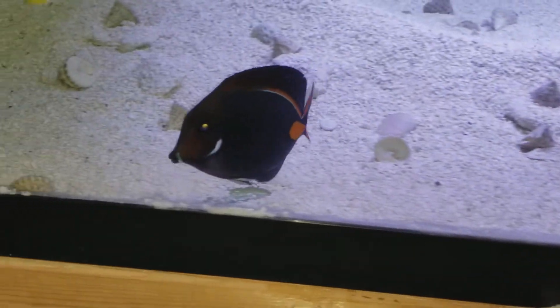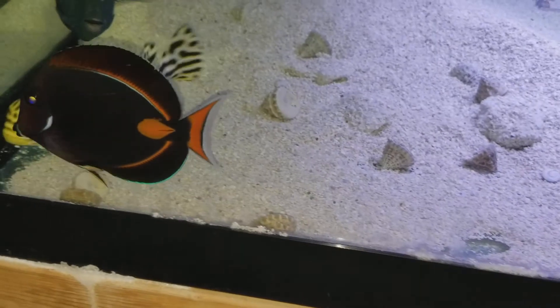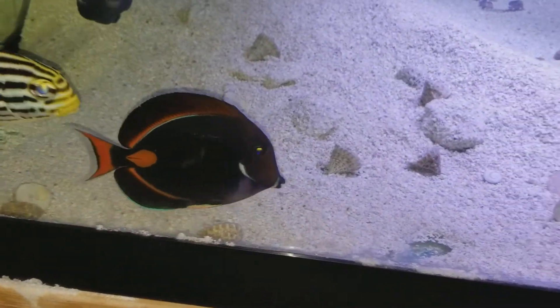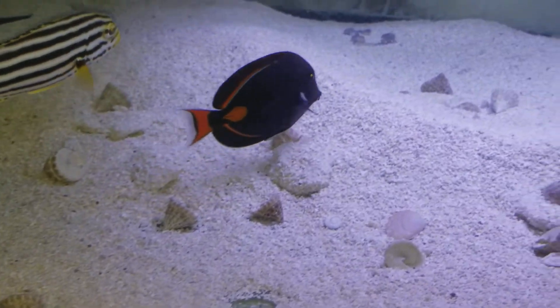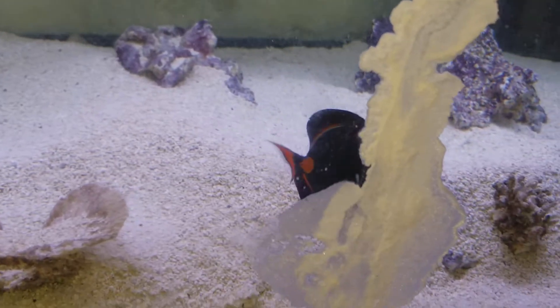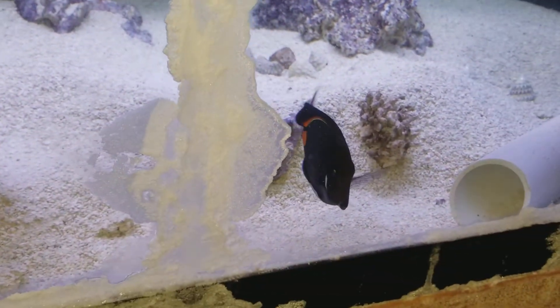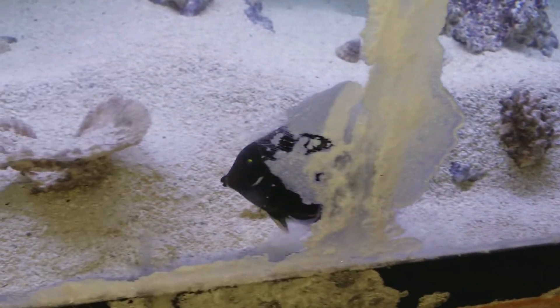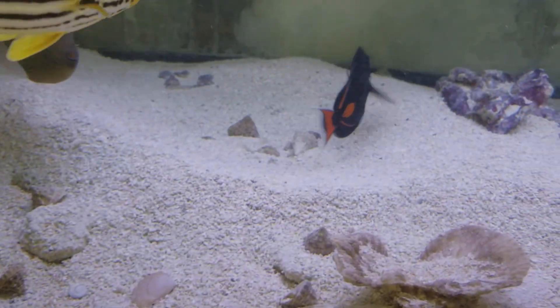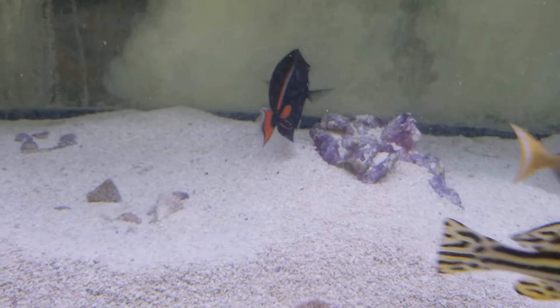See the streamers coming in. I put the camera on and everybody bolted — except for the Achilles. That was weird. And now they're all starting to come out.